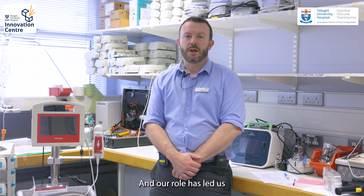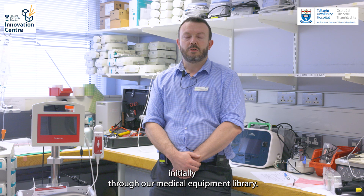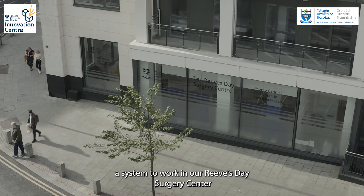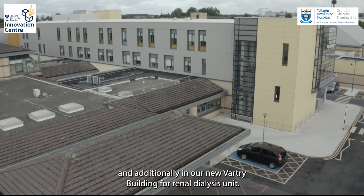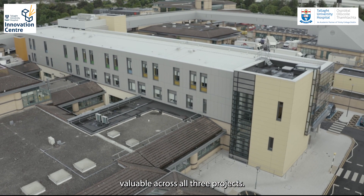Our role has led us to develop an RFID system in-house, initially through our medical equipment library. As an extension of that, we've also developed a system to work in our Reeves Day Surgery Centre, and additionally in our new Vartry Building for the Renal Dialysis Unit. The systems to date have proven to be valuable across all three projects.